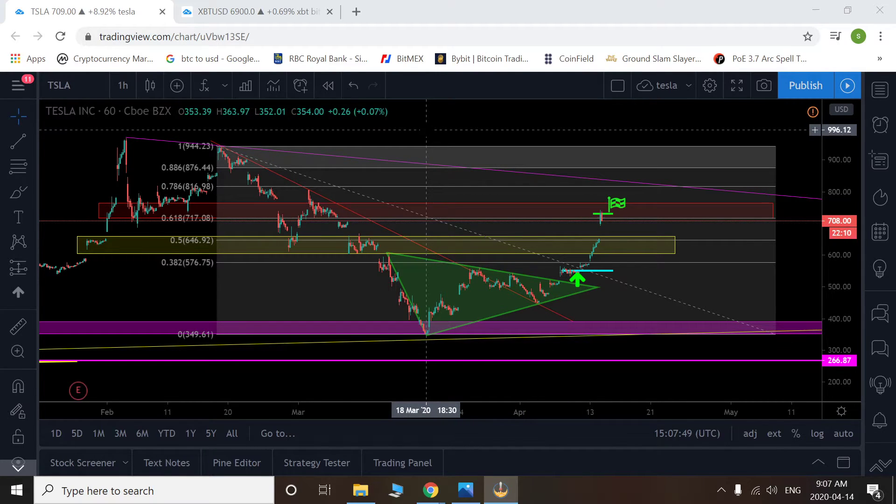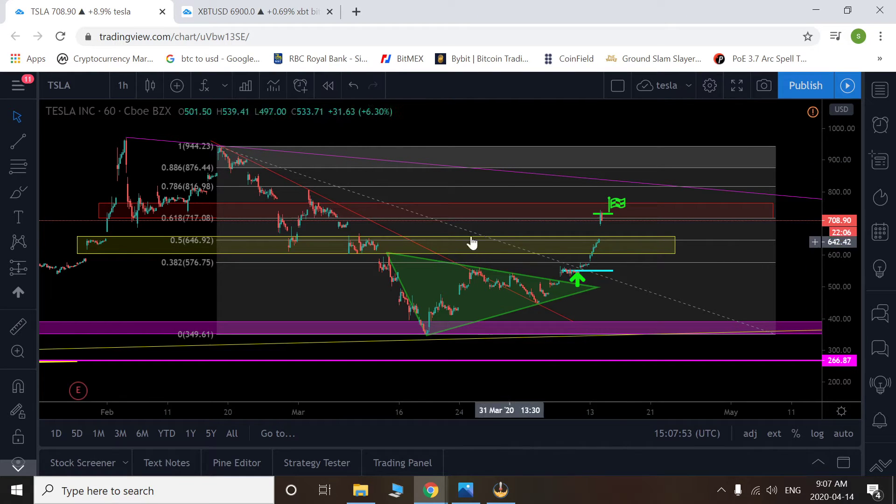I wanted to see if my technical analysis would work the same, so I had pointed out this triangle slash bull flag here — whichever way you want to look at it. I said my target was around $730 and I was going to take profits around $695. When I woke up this morning, we were sitting bang on $730, so I immediately closed my position. It was a beautiful play — just everything worked out with my target there.